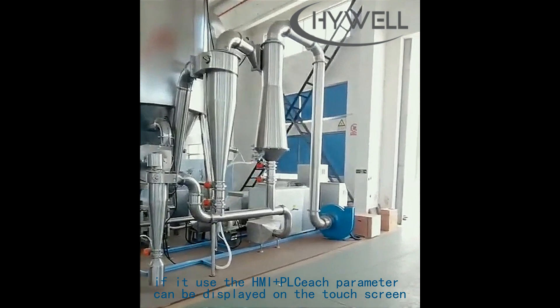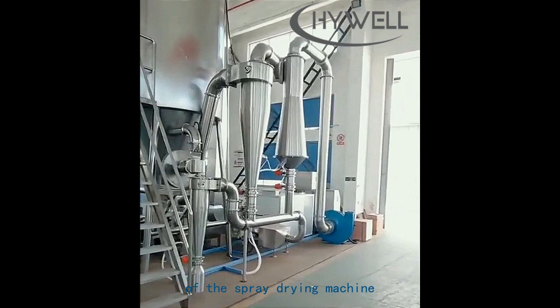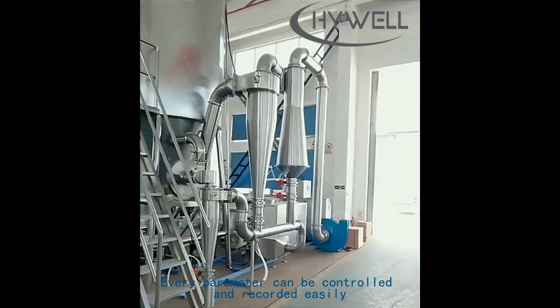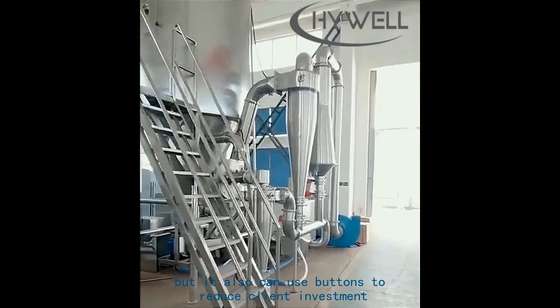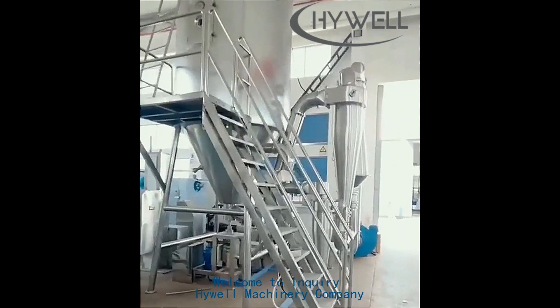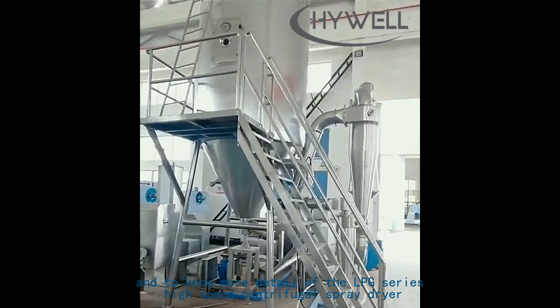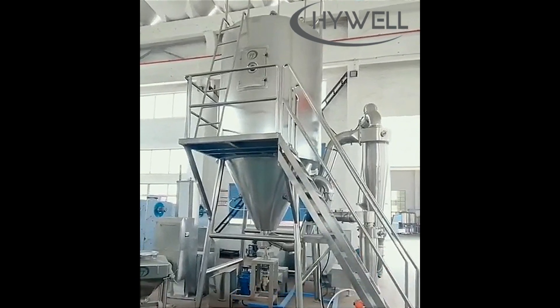The control system of the spray drying machine can use HMI and PLC, where each parameter can be displayed on a touch screen. Every parameter can be controlled and recorded easily. It can also use buttons to reduce client investment. Welcome to inquire with High Well Machinery Company to know more details of the LPG series high-speed centrifugal spray dryer.